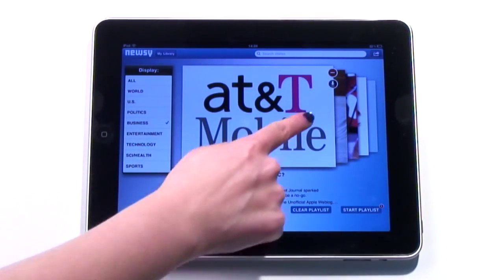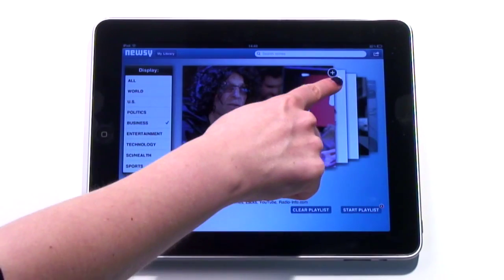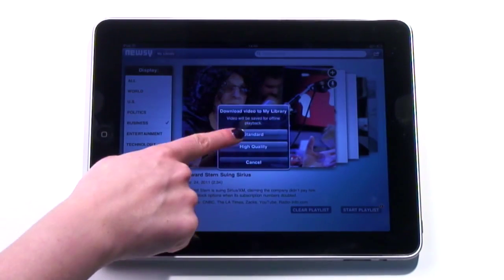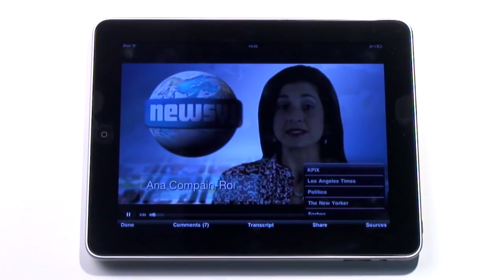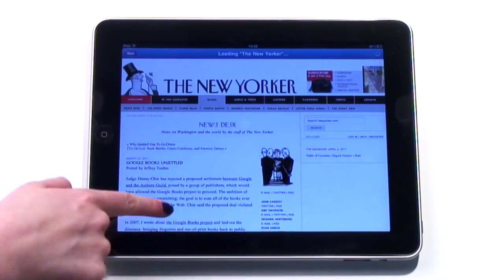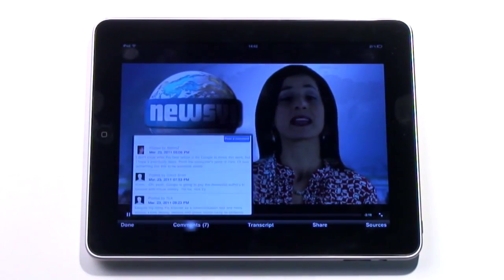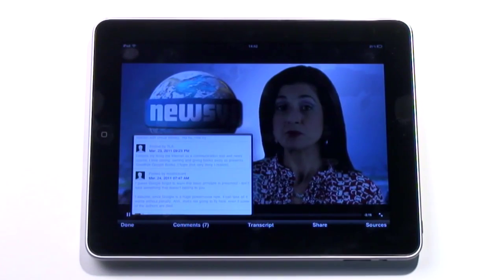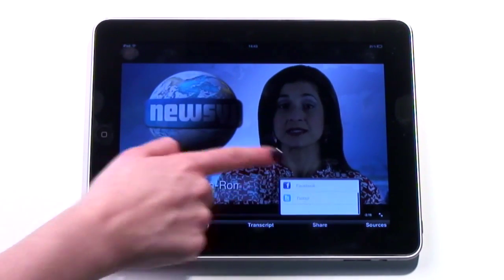From here, you can add videos to your playlist or download them to view later, where they'll sit in your library. When you start a playlist, you'll see a Newsy-presented video pulling out sources and highlights. These can be viewed first-hand by looking at the sources tab, or you can view and add to comments, see the transcript, or share the video via email, Twitter or Facebook. The stories are US-centric, as are the sources and the presenters, but it's such an excellent integration of video and app — I wish we thought of it first.